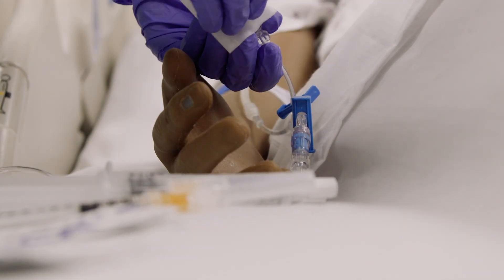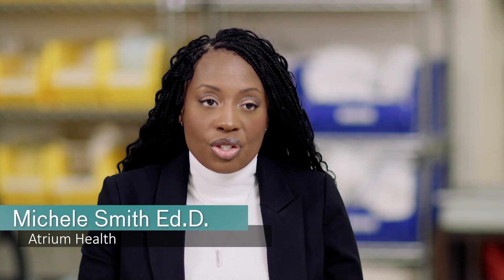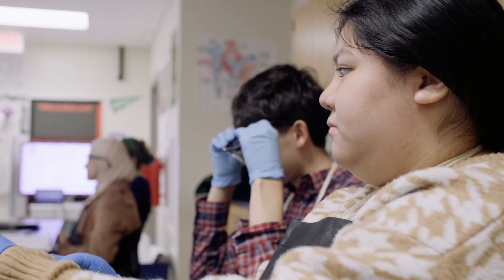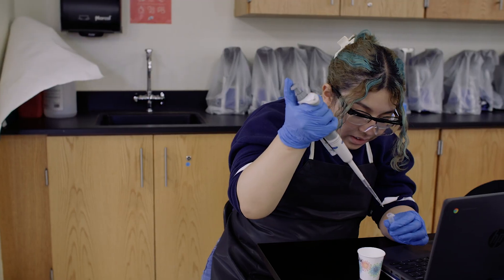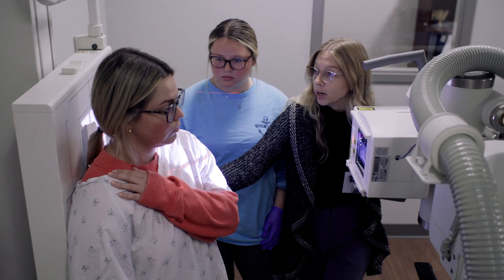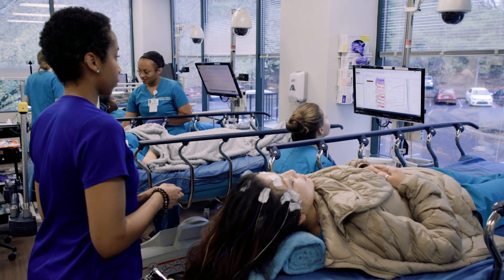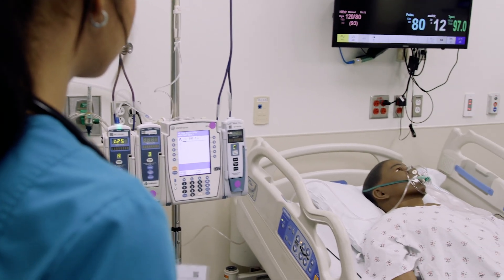I'm just giving you some meds, okay? This partnership addresses the current and impending healthcare workforce shortage because it allows us to create opportunities for students that potentially would otherwise have not chosen healthcare as a career field. And they don't understand all of the roles that are in a health system that impact patient care. You don't necessarily have to see blood if that's not something that you want to deal with. And so this gives them that exposure to understanding Atrium Health and all of the opportunities that we provide.